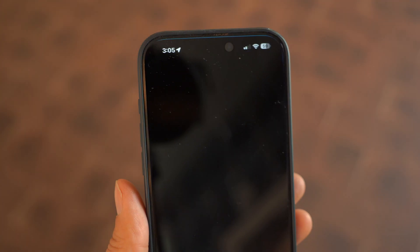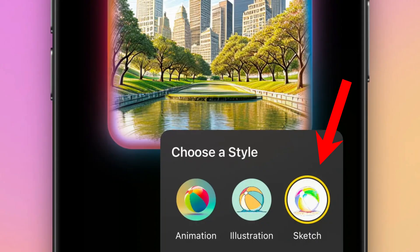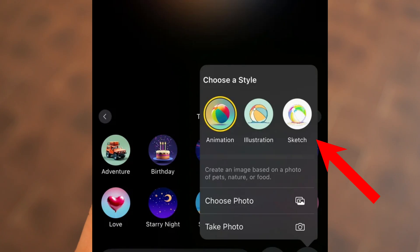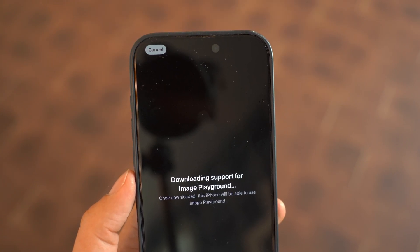If you love using Image Playground, you'll be happy to know there is a new sketch mode in iOS 18.4. Before, you only had animation and illustration, but now you can create hand-drawn style sketches with AI. It's still a bit buggy in this beta, but it's a cool addition for creative users.